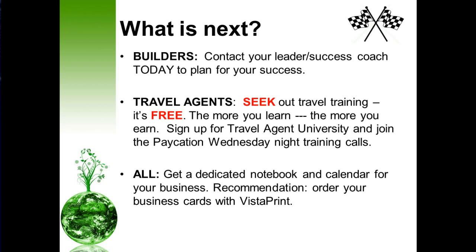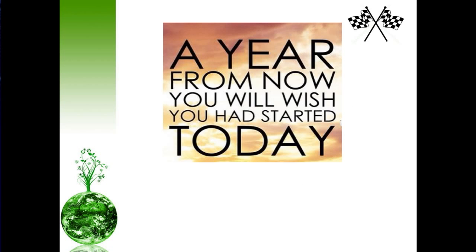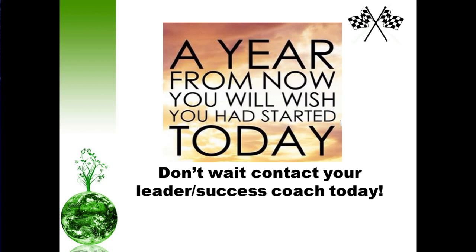Everyone, don't forget to get that dedicated notebook and calendar for your business. We also recommend that you order your business cards as quickly as possible and share the word with your friends and family — we recommend Vistaprint because they do an excellent job. Don't wait. If you do, a year from now you will wish you had started today. Contact your leader success coach today. We look forward to seeing you on the inside.